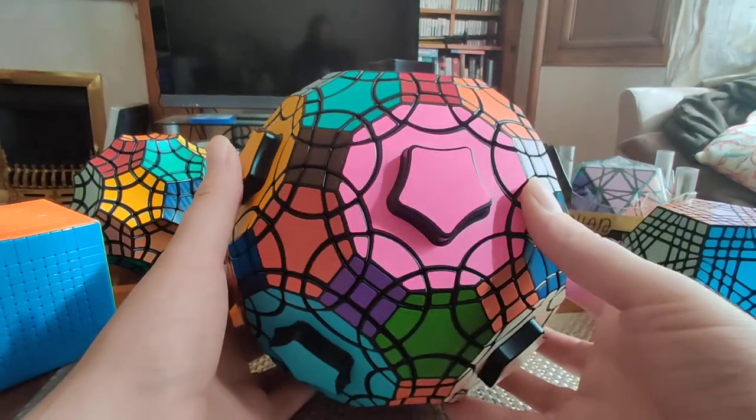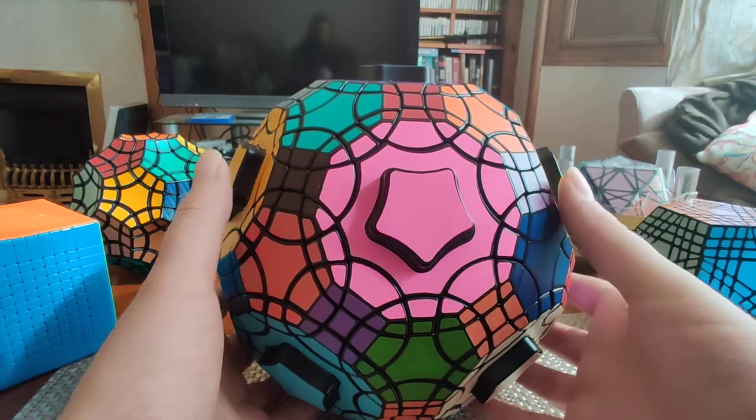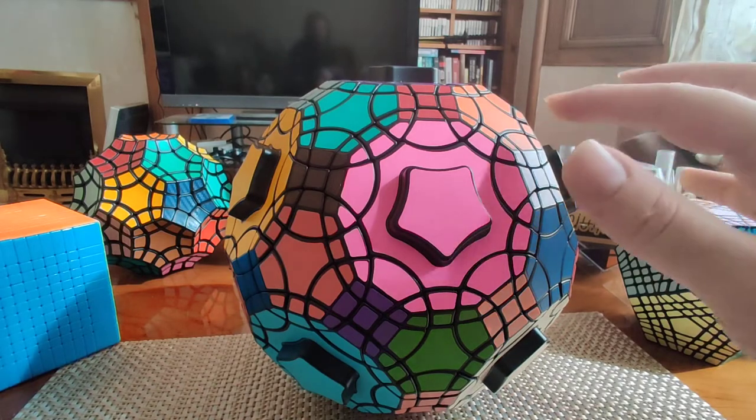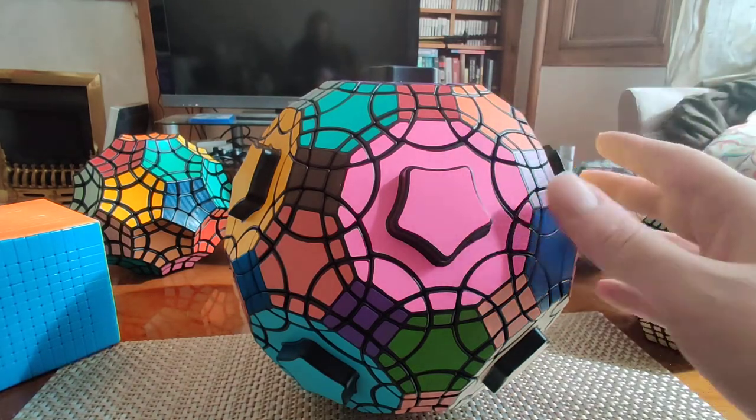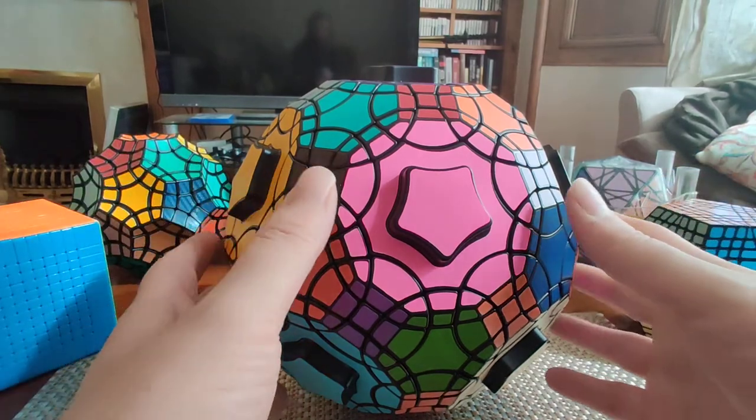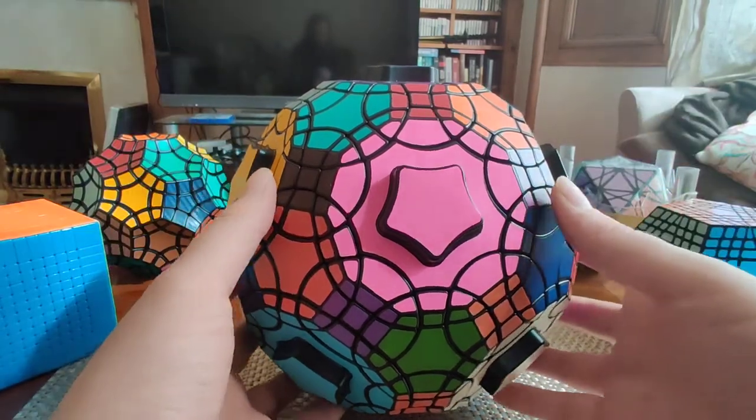Clearly this is very over the top as far as these things go. On top of having all these different types of faces to solve, there are three varieties of faces, each with their own behavior — sticking to that VeryPuzzle trademark of having multiple face types on the same puzzle.